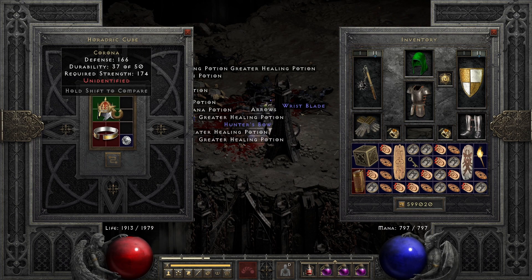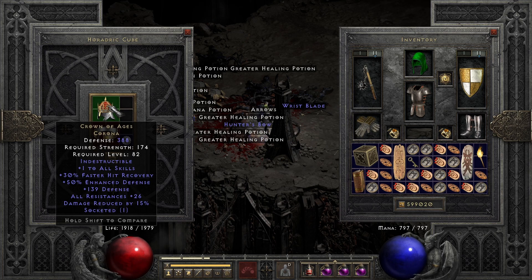Number 6: Crown of Ages, only one socket.